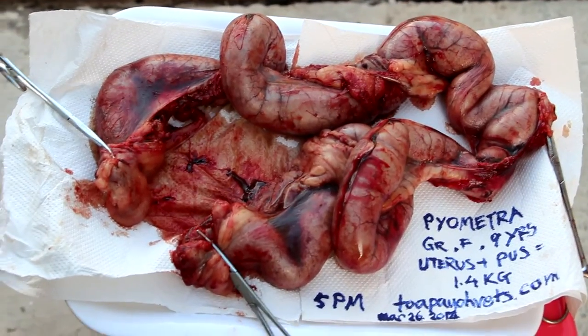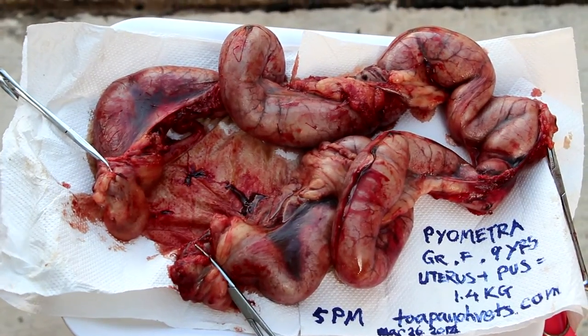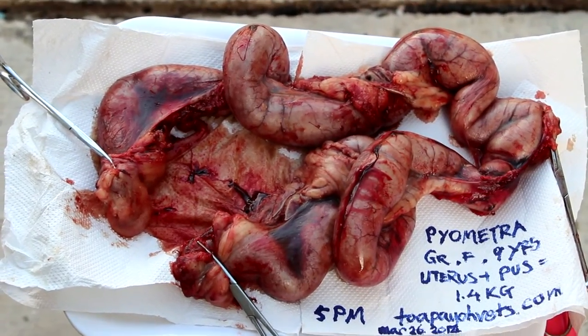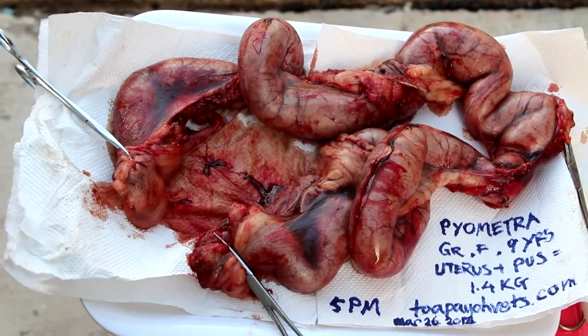The dog was subsequently placed on IV drip by the vet, containing antibiotics, vitamin K, and painkillers. In the afternoon the dog was more lively and was subsequently brought home by the owner in the evening.